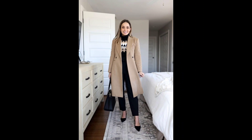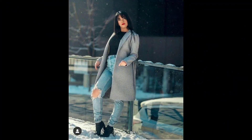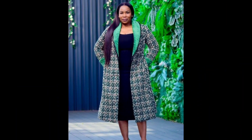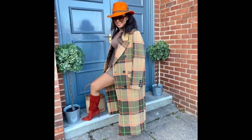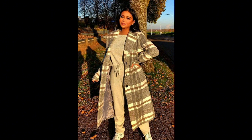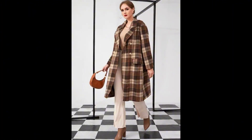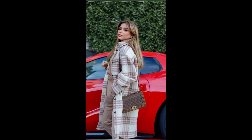Hello friends, Assalamu Alaikum, welcome back to my YouTube channel Fashion Tips and Tricks. Welcome to our winter wardrobe wonderland, where we are going to unveil the hottest trends to keep you stylish and cozy throughout the chilly season. Let's dive into the new and latest stylish outfit ideas about winter.